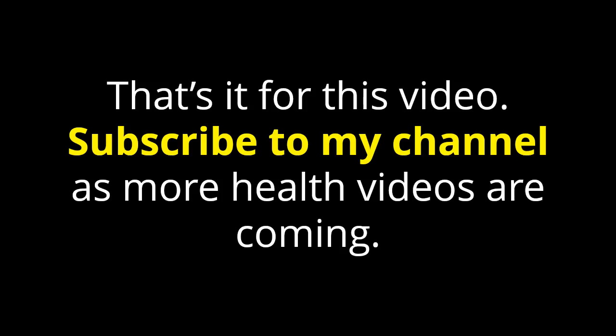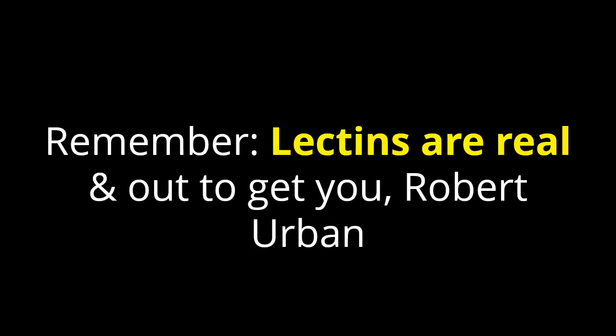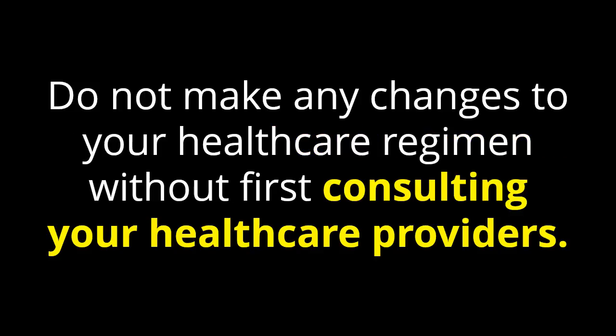Subscribe to my channel as more health videos are coming. I am not a spokesman for Dr. Gundry, just grateful for what The Plant Paradox Diet did for me. Remember, lectins are real and out to get you. Change your thinking. Robert Urban. Do not make any changes to your health care regimen without first consulting your health care providers.